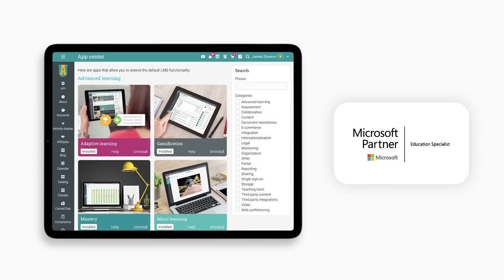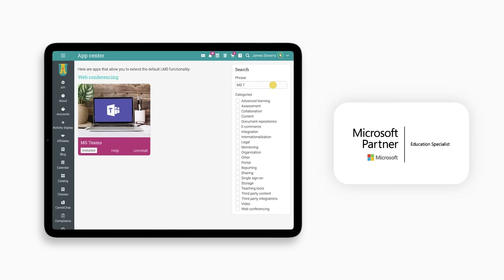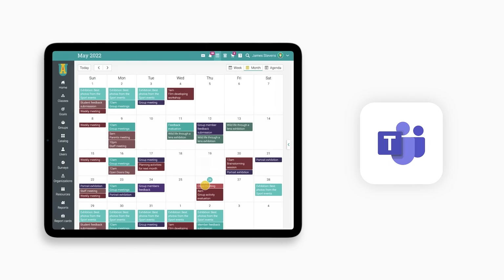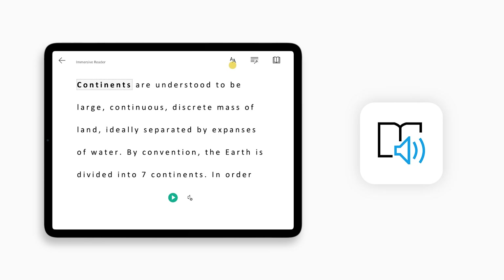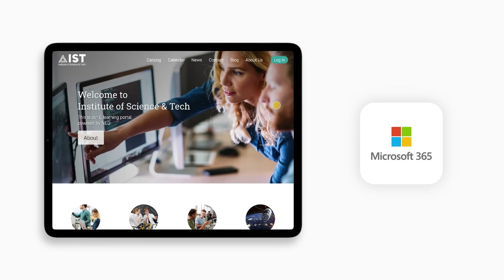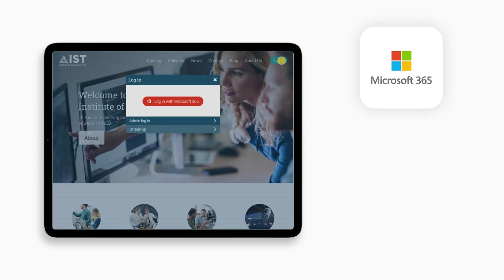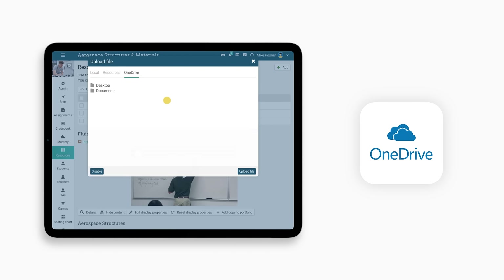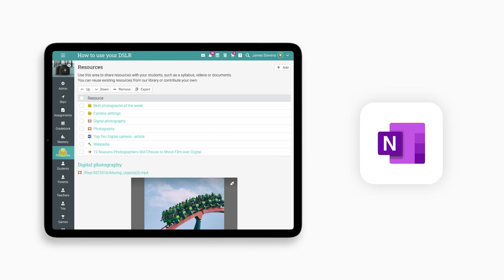NEO LMS is a global Microsoft partner for education and it integrates with many useful Microsoft tools that enhance online teaching and learning. MS Teams Meetings helps teachers and students communicate and learn regardless of their location. The integration with Immersive Reader enhances the reading experience for any lesson or assignment. Students can use the Microsoft 365 integration to log into the platform with a single click. OneDrive makes it easy to embed different types of files so that users can access them on the go. With OneNote Class Notebook, teachers can create a shared notebook and link it to their class in NEO.